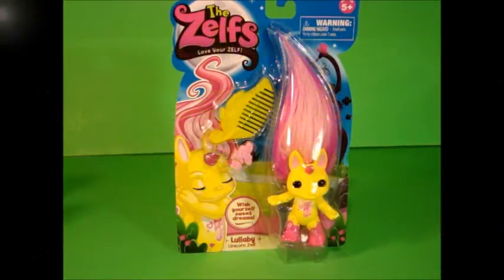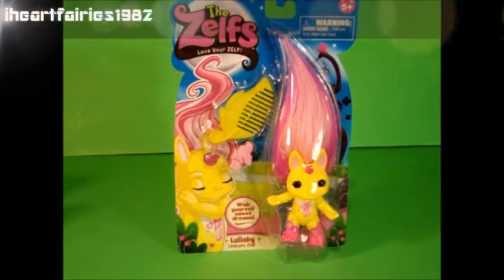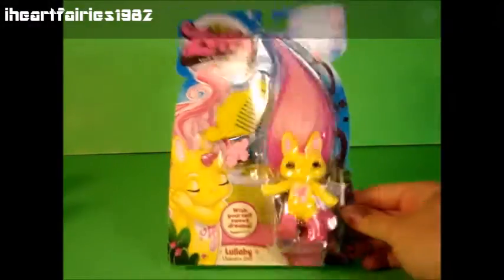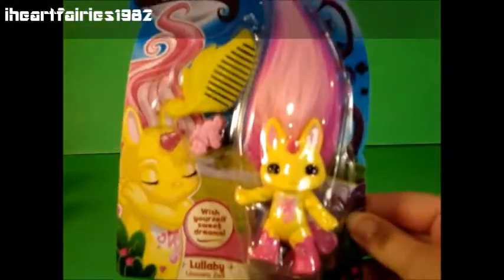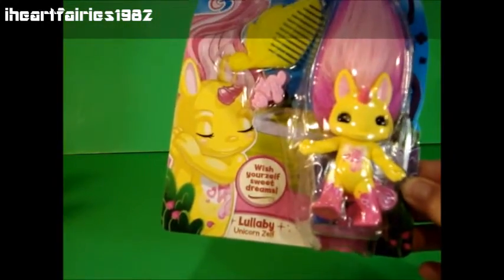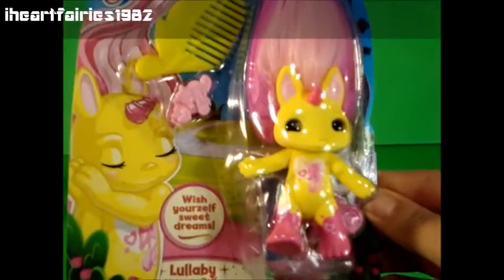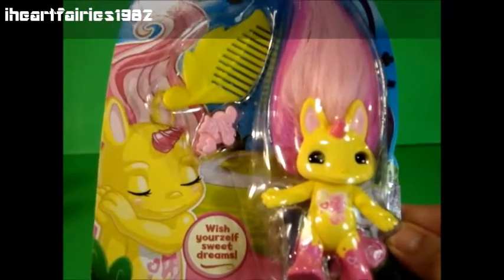Hi Toy Friends! Welcome back to iHeartFairy's 1982 Toy Reviews. Today I found a Series 3 Zelf at my Toys R Us that was a little far from my house. We had to search for this one pretty hard. This is Lullaby the Unicorn Zelf.